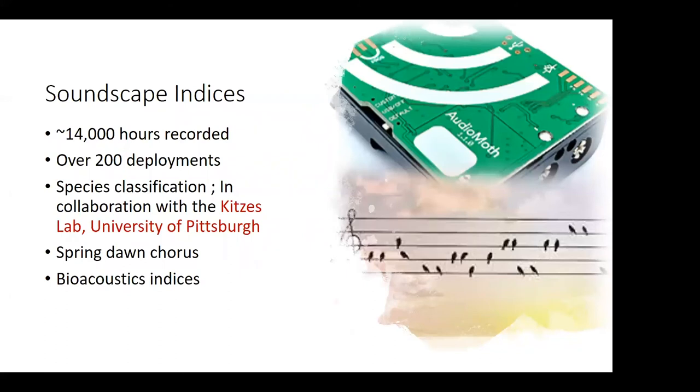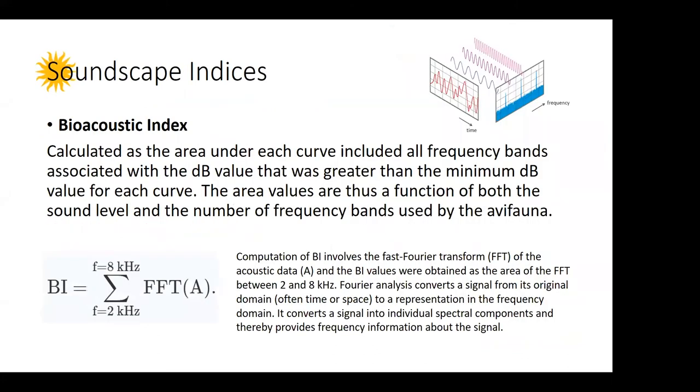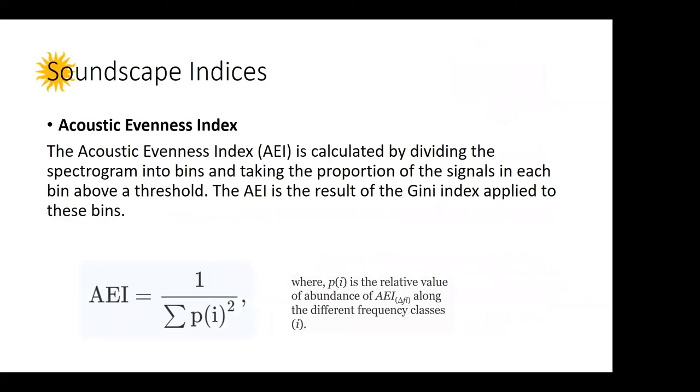Today I'll show a portion of those sounds — about 10 terabytes worth of data. We'll explore the spring dawn chorus, cutting out the songbirds during spring. We'll use two indices: the bioacoustic index, which has been shown to be robust for bird sounds and can indicate diversity; and the acoustic evenness index, which tells us how evenly sounds are distributed throughout the soundscape. A higher value indicates few species dominating the soundscape, while a lower value indicates more even distribution.